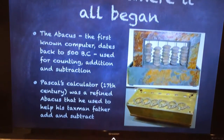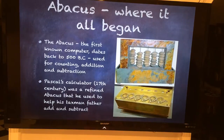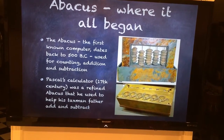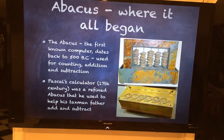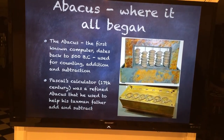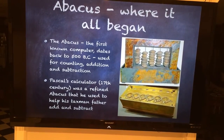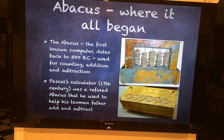The first CPU dates back to 500 BC. Can you believe that? That's over 2,000 years ago, and the abacus is where it all began. The abacus was originally used for counting, including addition and subtraction. Then we came to Pascal's calculator almost 2,000 years later, which was a refined abacus used by Pascal himself to help his taxman father add and subtract. This was the first stage of mathematics being done by a machine or a calculator.